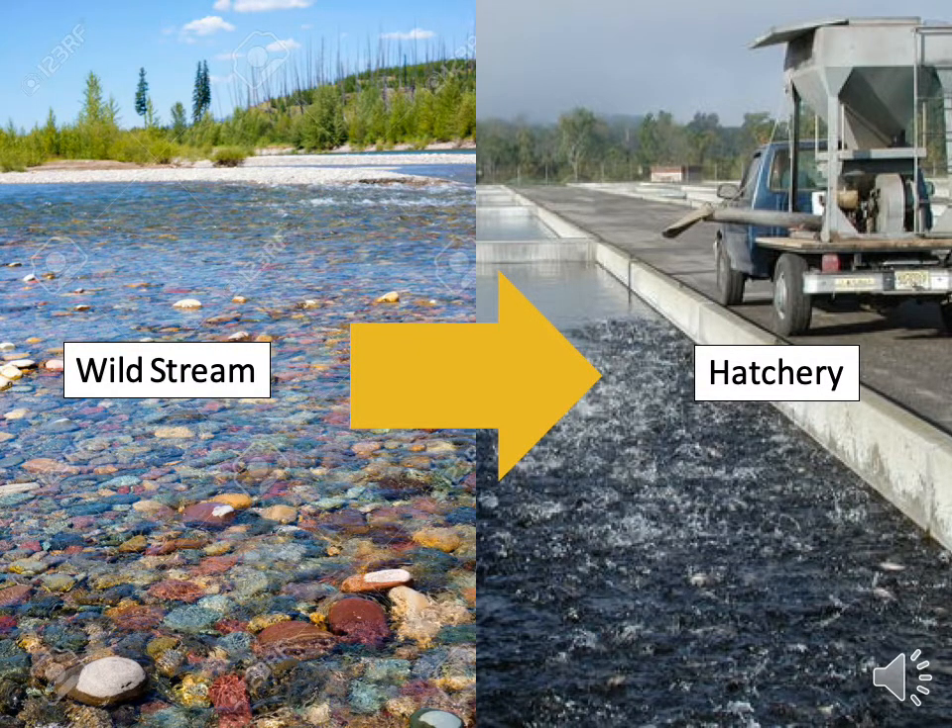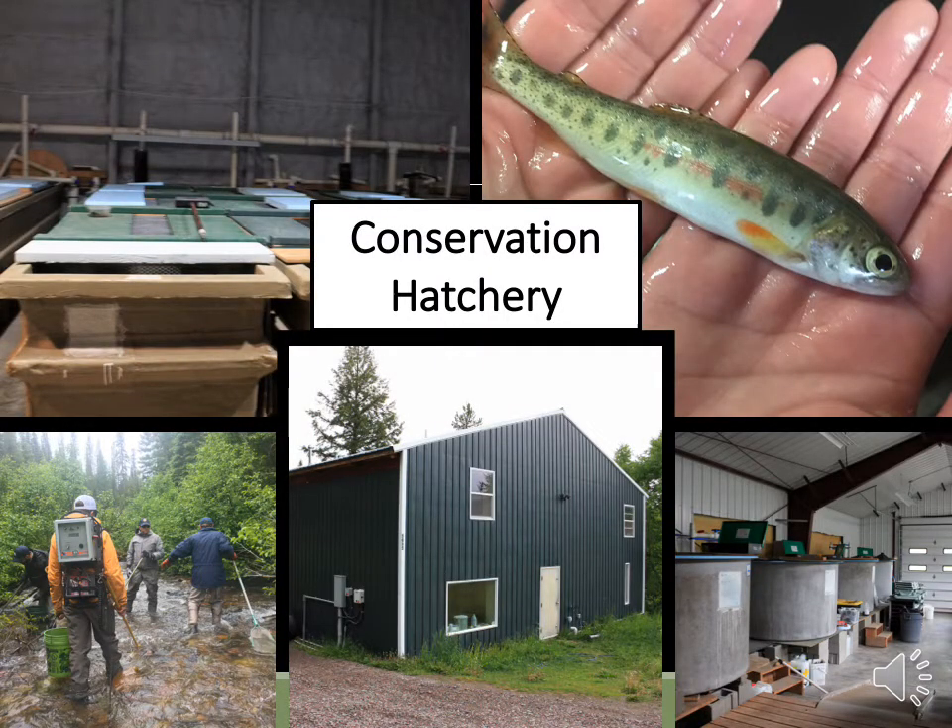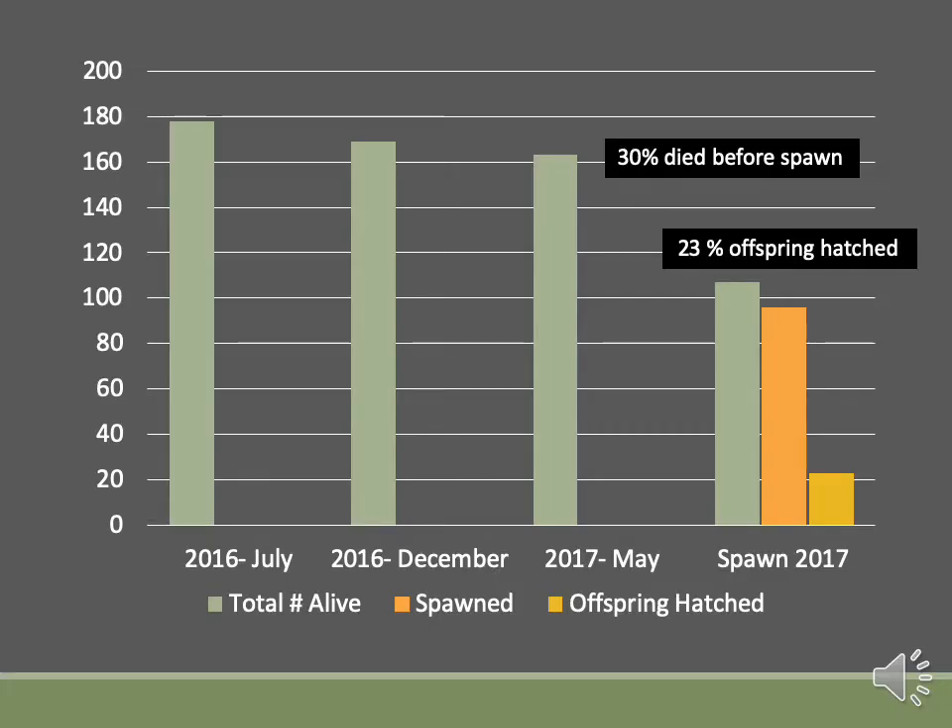Hatcheries are typically very stressful for fish, as it can be very stressful to transition from their normal home — typically a tributary of the Flathead River — to a concrete raceway full of stressful new experiences they've never encountered before. Conservation hatcheries in Montana capture wild trout and rear them in captivity until spawn, taking lots of extra precautions to keep the fish from getting too stressed. While overall this approach works well in restoring lost populations, there is still some evidence that even in this calmer environment, it's too stressful for some fish. An analysis I conducted on historical hatchery records revealed that in one group of fish brought to the hatchery, 30% of fish died before they were even able to spawn, and of those fish that successfully spawned, only 23% of the total offspring hatched or were viable.